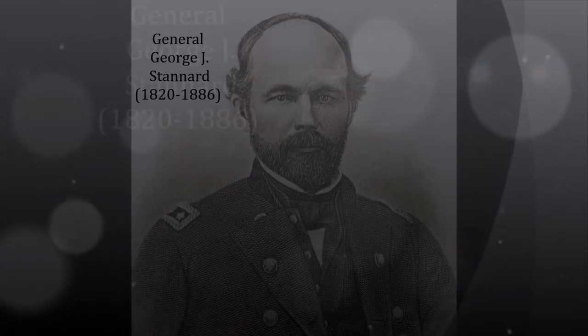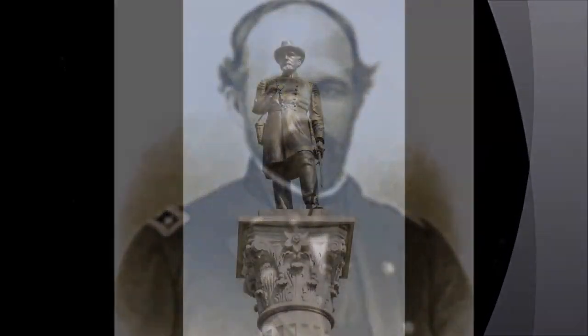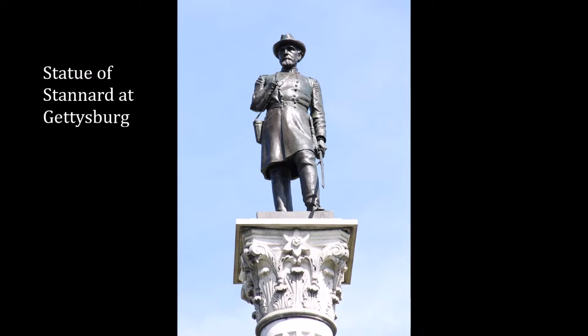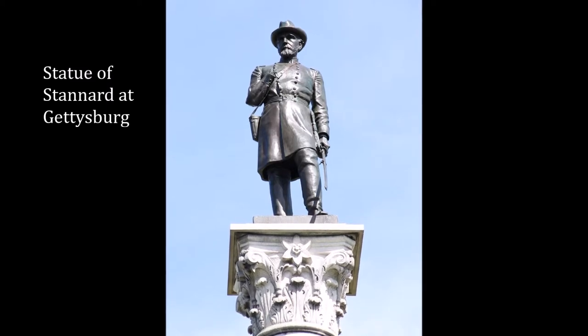General George Stannard was born in Georgia, Vermont in 1820 and played a critical role in the Battle of Gettysburg. His Corps commander, Major General Abner Doubleday, wrote: 'I can only say that they performed perhaps the most brilliant feat during the war, for they broke the desperate charge of Pickett, saved the day, and with it, the whole north from invasion and devastation.'